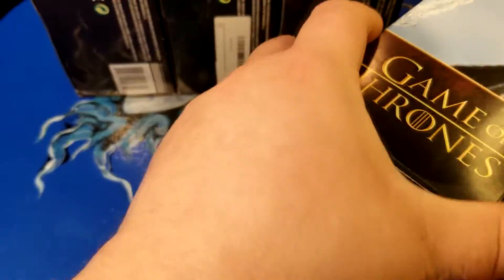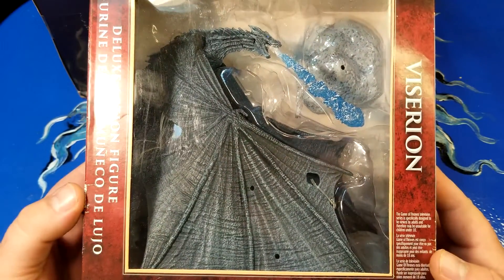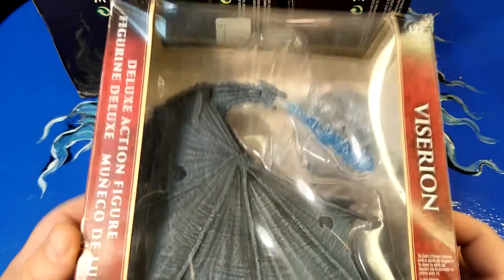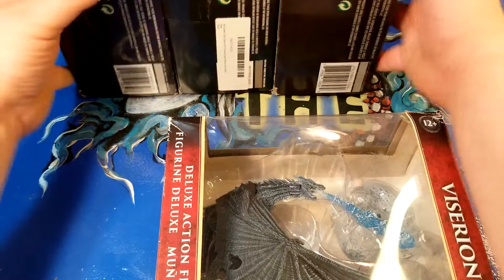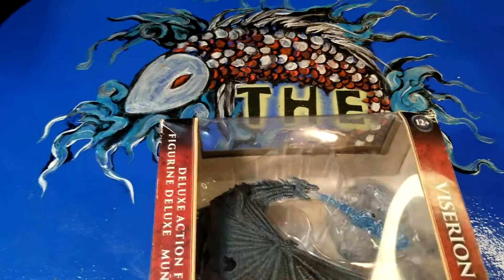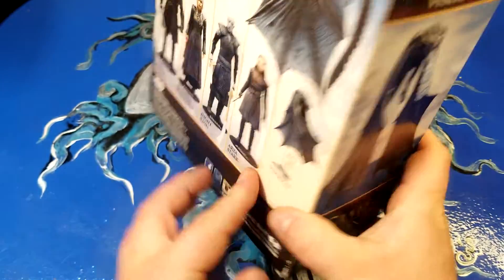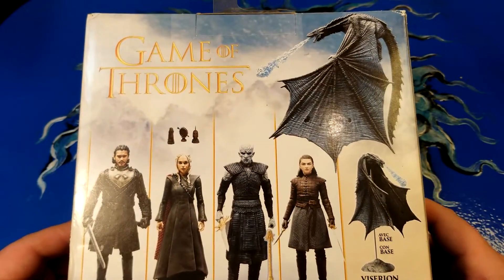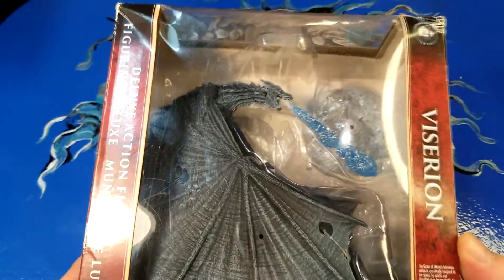We'll start off with Viserion. That is the Night King's dragon. They did a good job with these — I definitely like the sculpts. I'm keeping these in the sealed packaging. These are some of the other little action figures; we didn't get any of those, we just got the dragons. So that's Viserion.